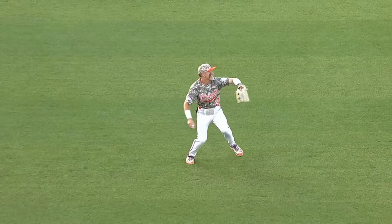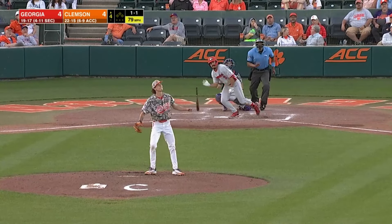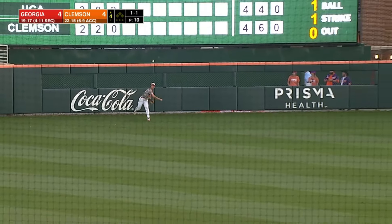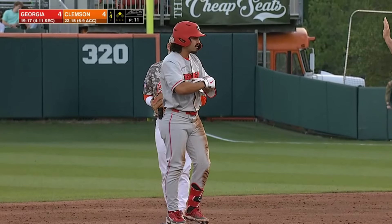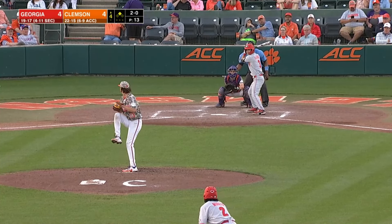Fly ball — Will Taylor chasing after it, still chasing — it's going to go off the wall. Murillo is going to come in and slot fourth — second hit of the night for Murillo. B.J. Bailey the third pitcher of the night for the Tigers.